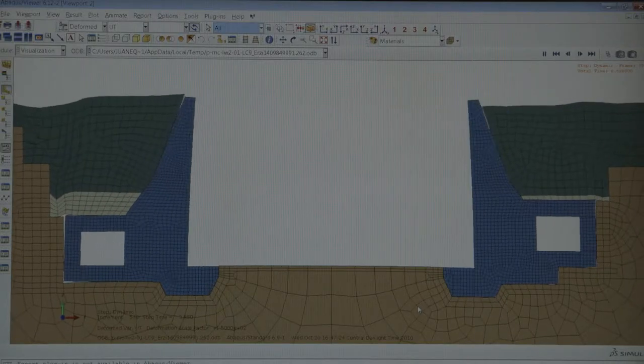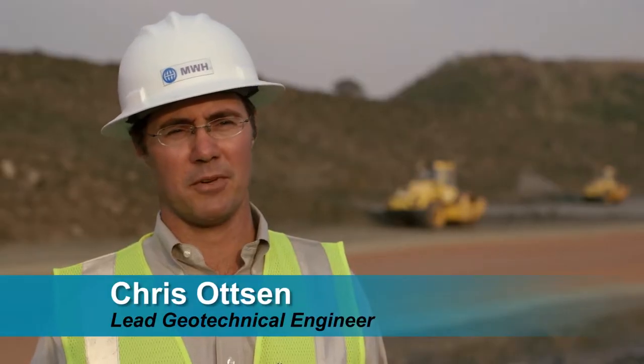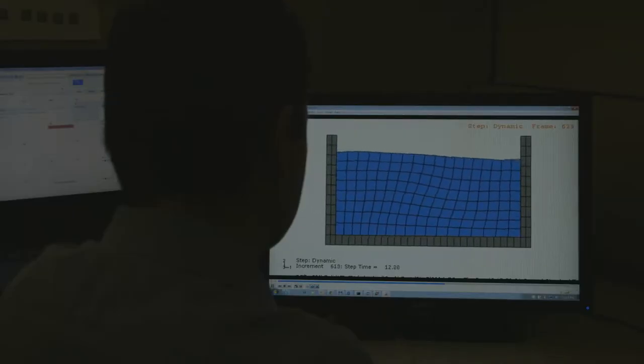For the seismic analysis, we've used tools and modeling techniques that haven't been used on any other projects before. As we do our designs, we also have to take into consideration the environmental impacts.